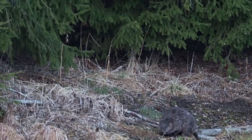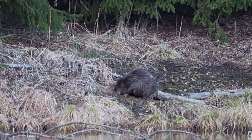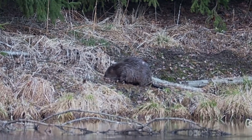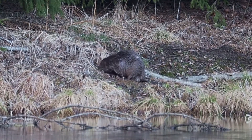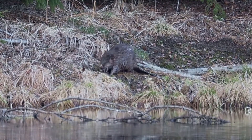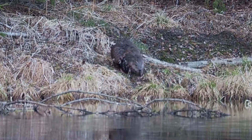As our largest rodent, the beaver is easily identified. It can measure up to a metre long with a large, broad, flattened tail measuring 30 centimetres. It has brown fur and large orange front teeth. Its webbed hind feet support its aquatic lifestyle, with its favoured habitat being woodlands near slow-moving water sources. Beavers have a diet made up of aquatic plants, but they will also eat grasses and tree bark, caching their food at the bottom of the river during winter.